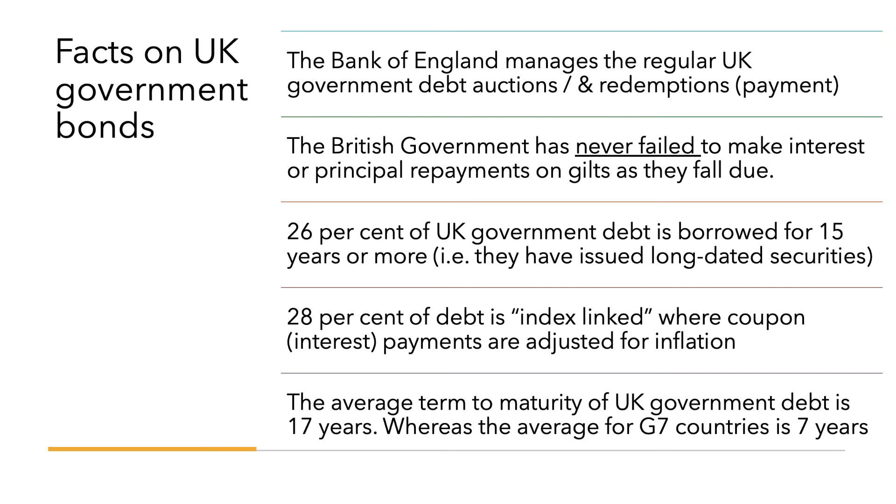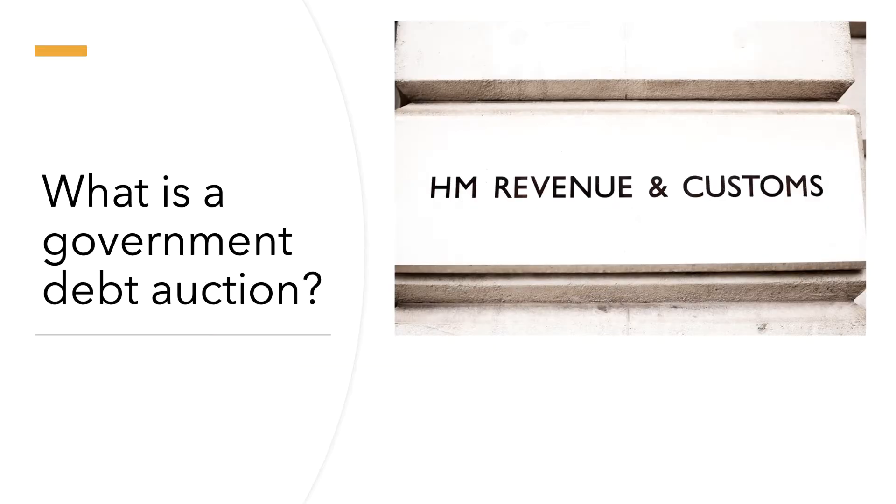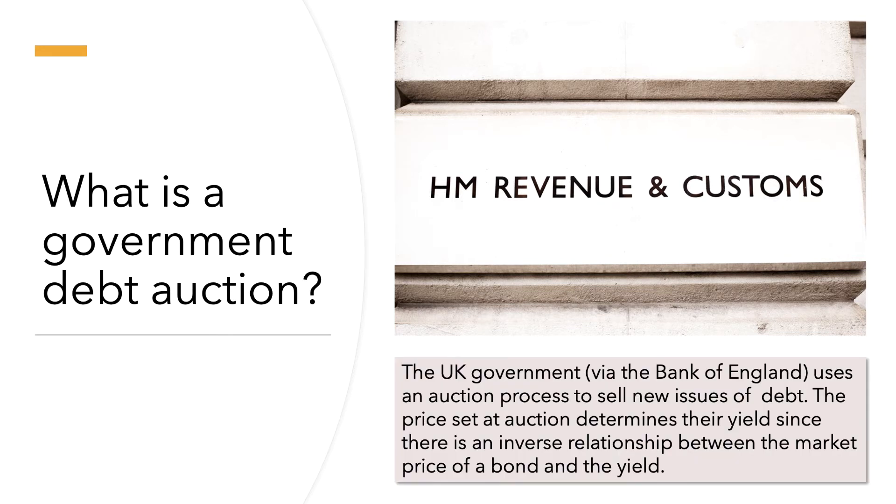About a quarter of UK government debt is borrowed for quite a long time — these are called long-dated securities, 15 years or more. Just over a quarter of debt is index-linked, where the coupon is adjusted for the effects of inflation. The UK government tends to borrow long — the average term to maturity is 17 years, whereas for G7 countries such as Canada, the United States, France and Germany, the average is seven years. A debt auction is when the Bank of England issues new debt, investors bid a price, and that price determines the yield due to the inverse relationship between bond price and yield.